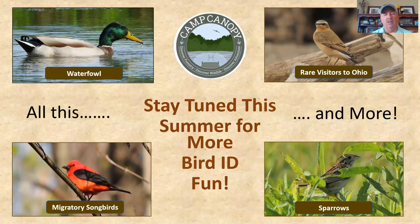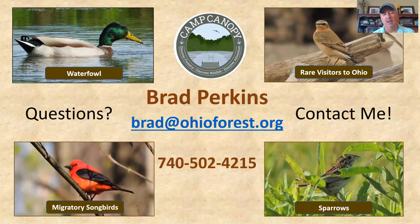Well, that's going to finish up our session of Birding with Brad: The Raptors of Ohio. Thank you for joining me — we're going to put out a few more of these throughout the summer and fall. If you have any questions or thoughts about any of the pictures or locations, feel free to contact me: brad@ohioforest.org or call 740-502-4215. Thanks again — hope you enjoyed our session on Raptors of Ohio, and get out there and have some happy birding!